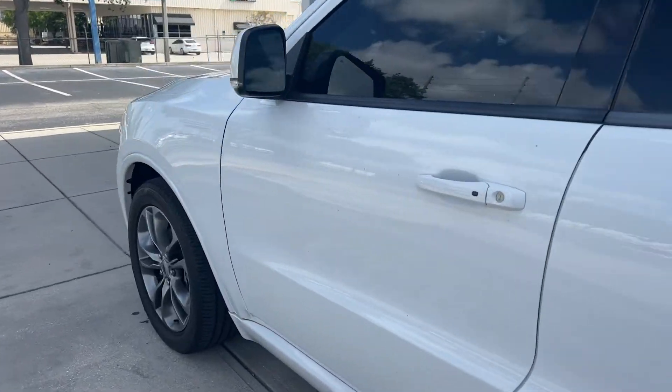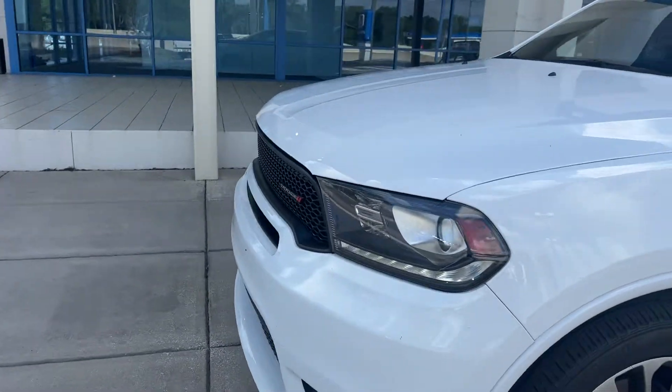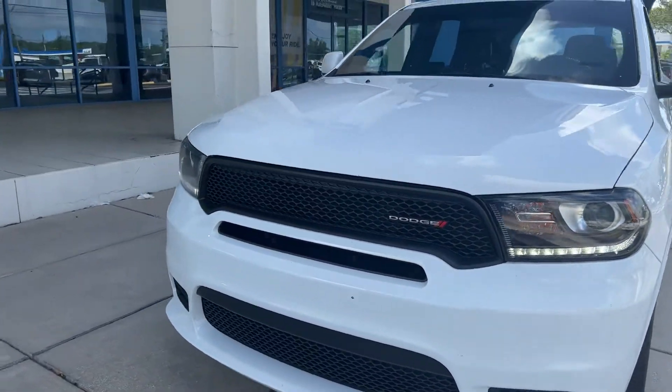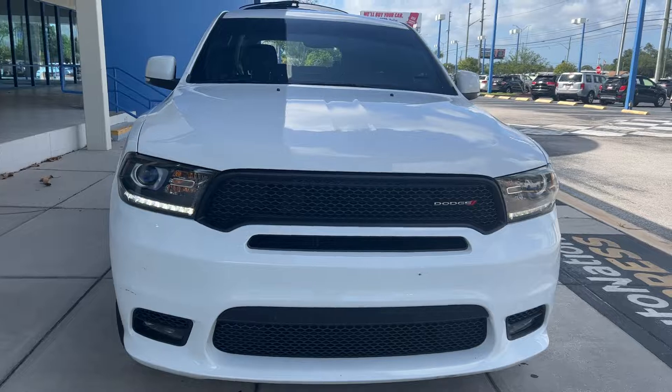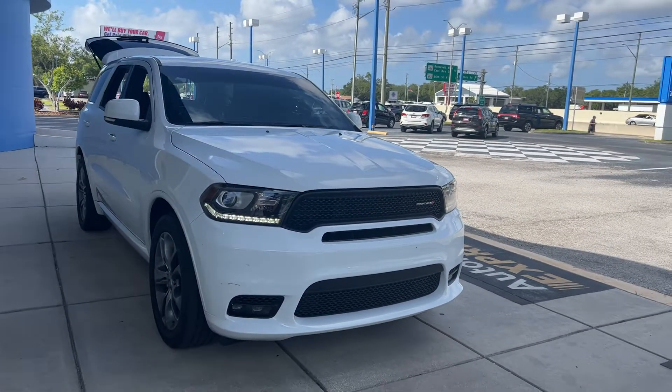This vehicle is powered by a 3.6 liter six cylinder engine, so it's got power. And like all pre-owned vehicles at AutoNation Honda, it has a five day, 250 mile money back guarantee.